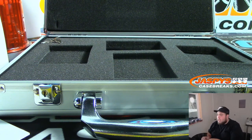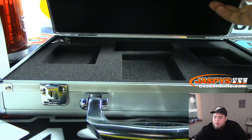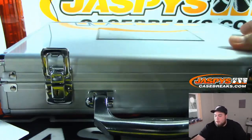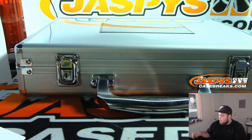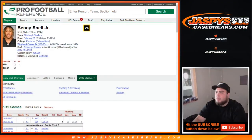So hey, this briefcase actually had two autographs — not too shabby. Daniel Jones and Marquise Brown. And there you go everybody — that was the break. This was the one briefcase break, pick your team number one. Number two is actually in the store — Joe will be able to break that for you when he comes live, right about 10 minutes. Appreciate it guys.